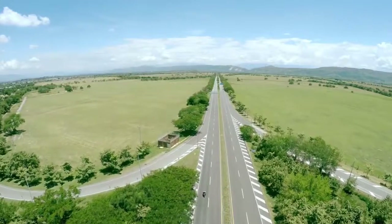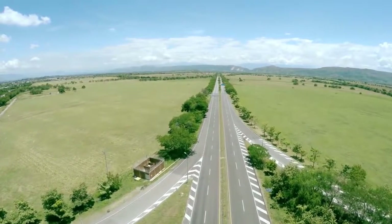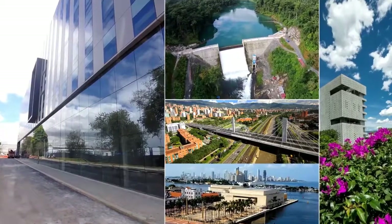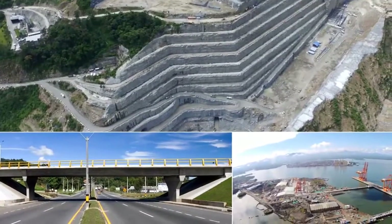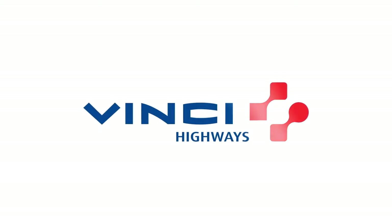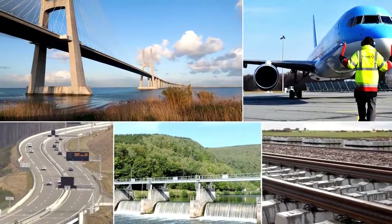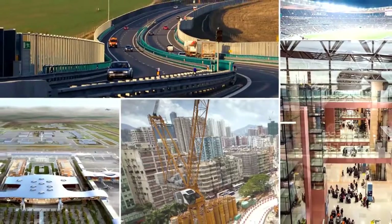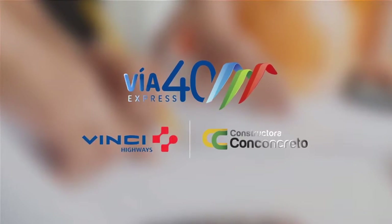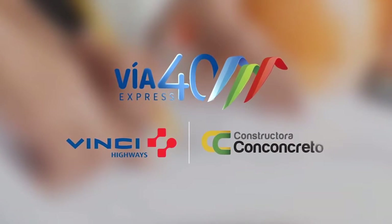The concession of this important project is in the hands of two companies of great success in infrastructure construction. Conconcreto boasts an experience of over 55 years in infrastructure projects in Latin America, mainly in Colombia. Its associate, Vinci Highways, is related to the French company Vinci Concession, which has presence in 11 countries and an experience surpassing 7,300 km of highways. Via Cuarenta Express — third carriageway Bogotá-Girardot, for the development and economic growth of Colombia.